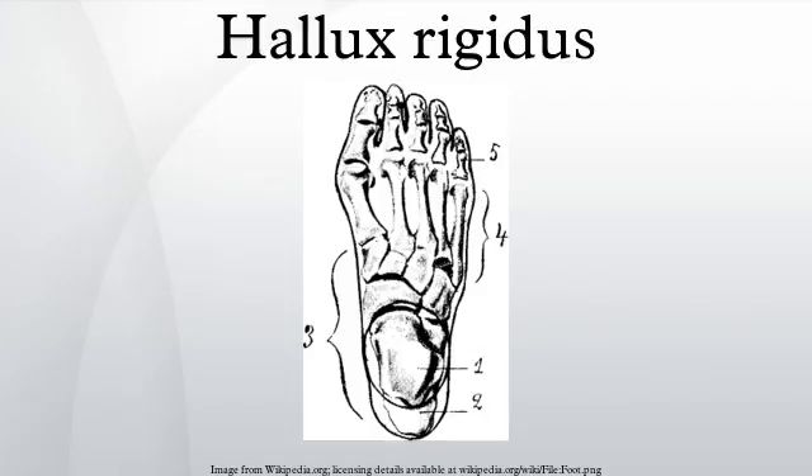Degenerative arthritis and stiffness due to bone spurs that affects the MTP joint at the base of the hallux is called hallux rigidus, or stiff big toe.